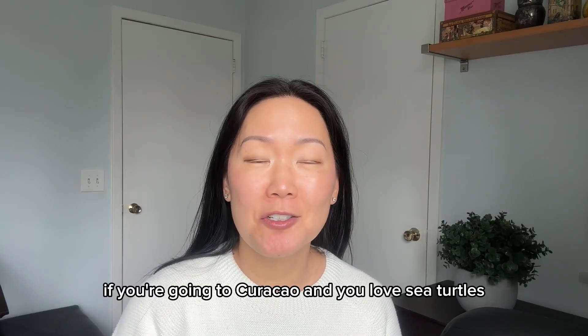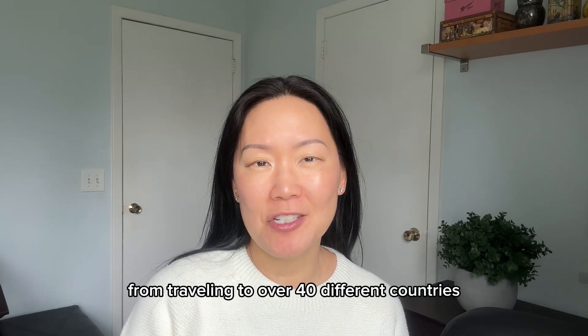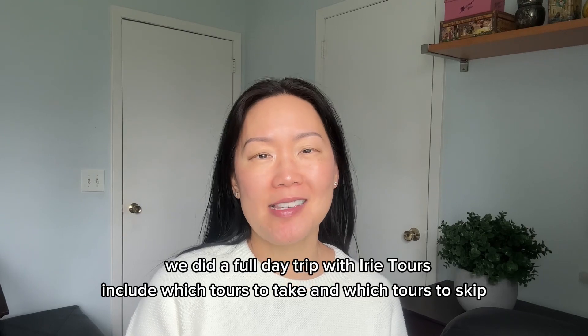If you're going to Curacao and you love sea turtles, you're going to want to watch this video. Hi, I'm Liz and I give practical travel tips from traveling to over 40 different countries, including which tours to take and which tours to skip.